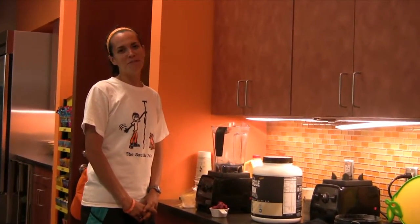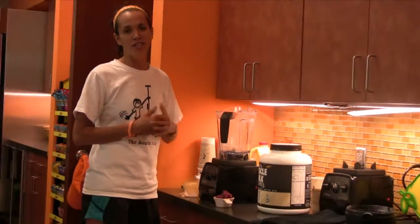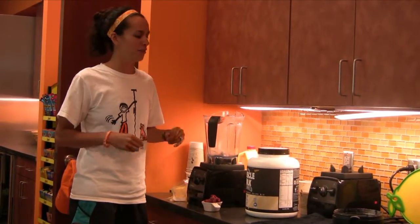Hi, my name is Allison Maurer. Welcome back. Today I'm going to show you one of the shakes that we make for recovery, for when our athletes come through and visit us at the fueling station.